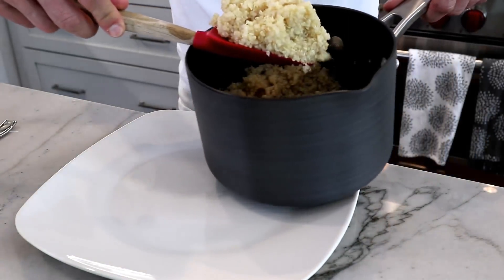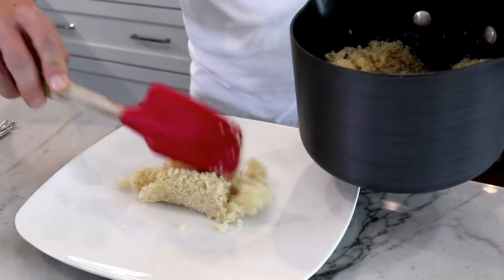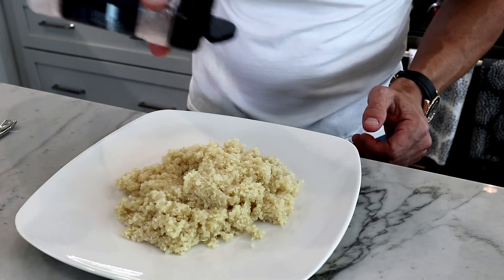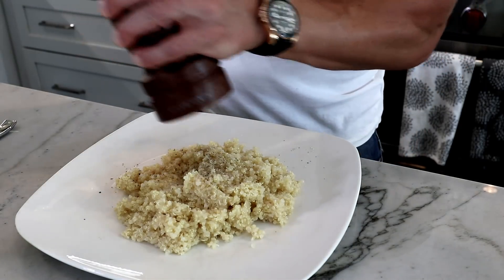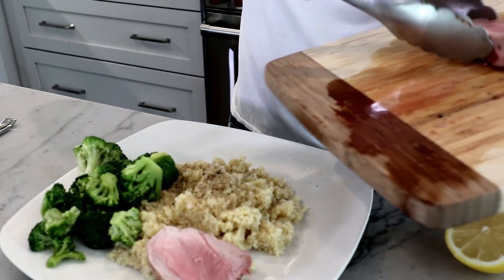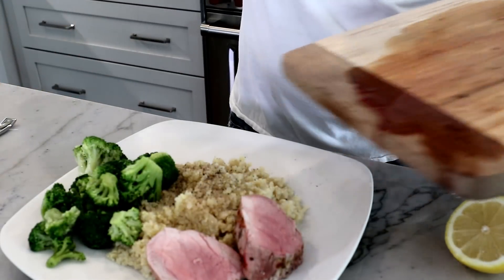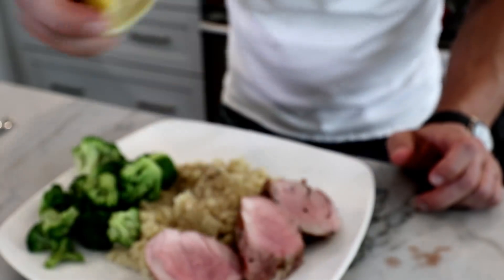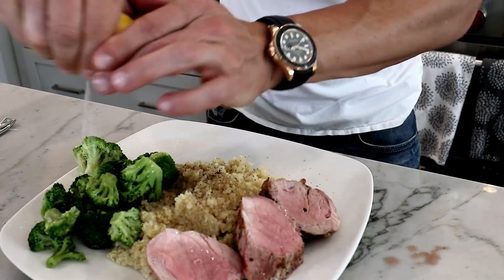Take a little bit of quinoa and season with a little bit of sea salt and fresh pepper, add some steamed broccoli, three nice-size medallions of pork, and a little squeeze of lemon all over the top.